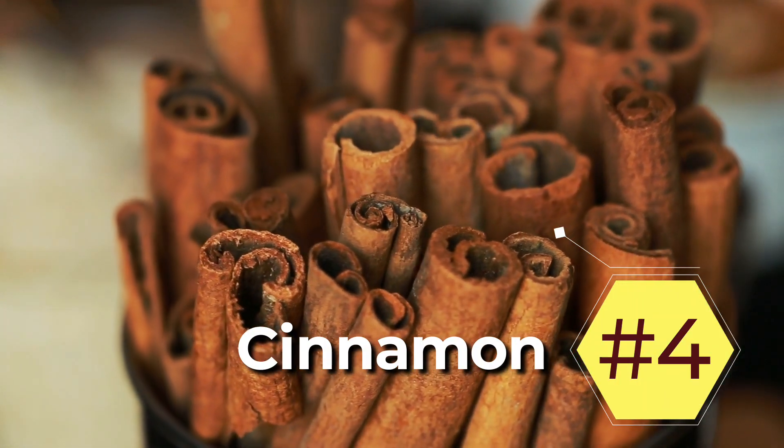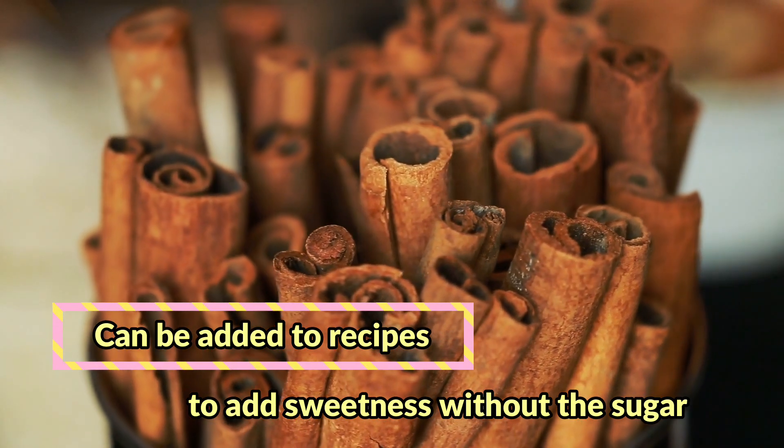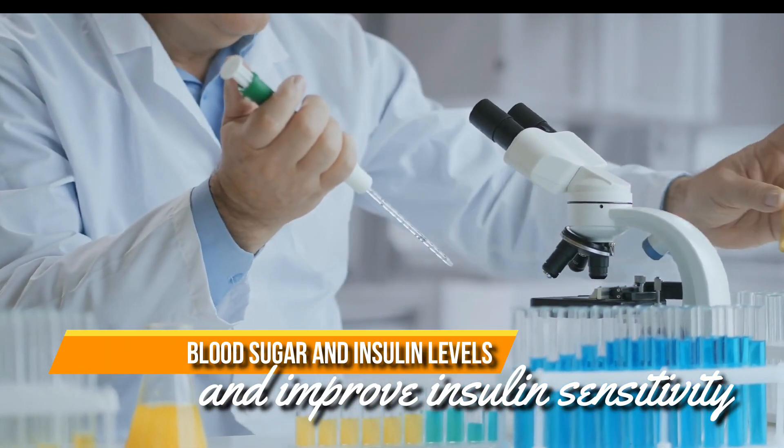4. Cinnamon. Cinnamon is a common spice that's found in most kitchens and can be added to recipes to add sweetness without the sugar. Studies show that cinnamon can lower blood sugar and insulin levels and improve insulin sensitivity.